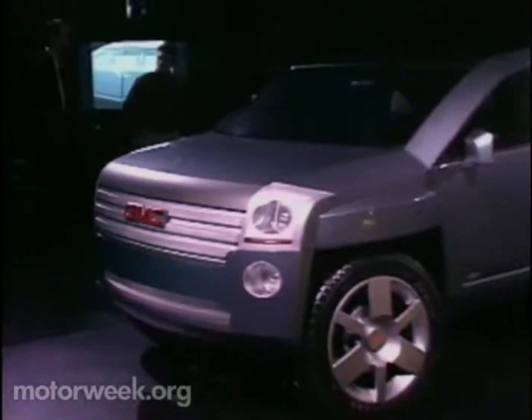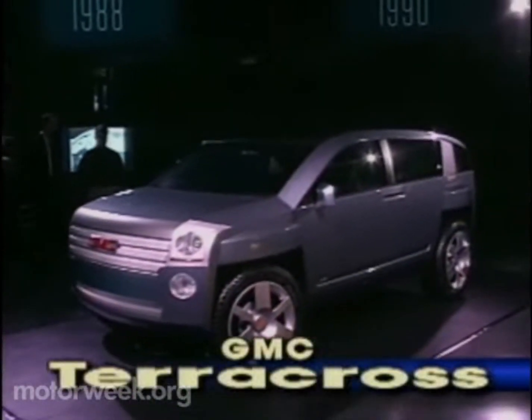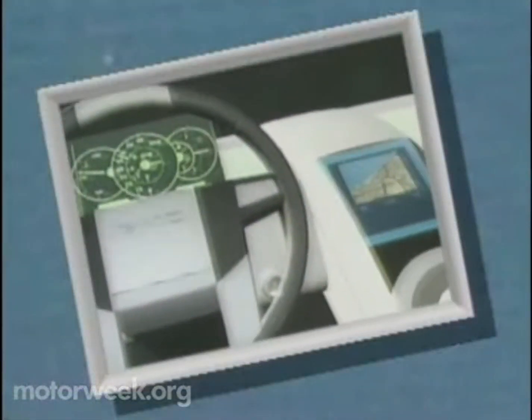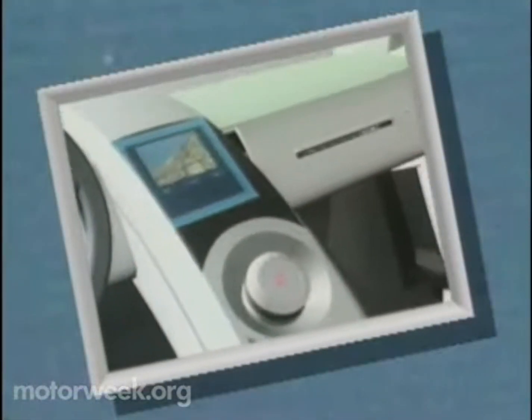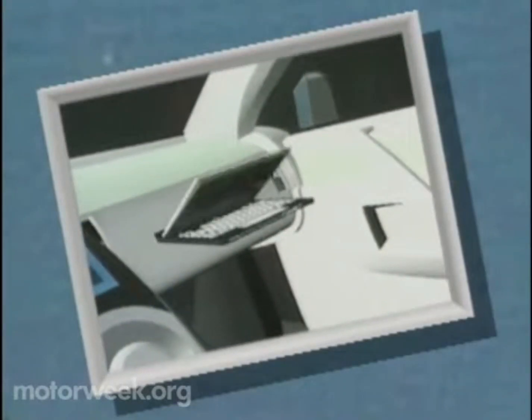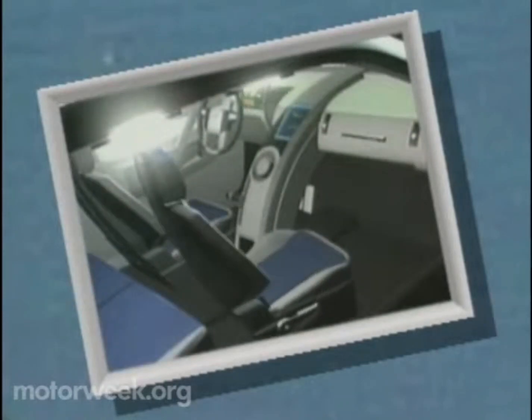A bit more upscale is the GMC TerraCross. This massive luxury SUV spotlights GMC's new industrial precision styling. The interior features a sophisticated multi-function dash with an integrated laptop computer, a swiveling front passenger seat, and a retractable three-piece glass roof.